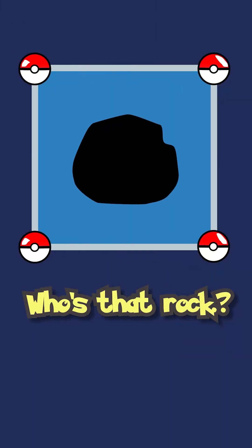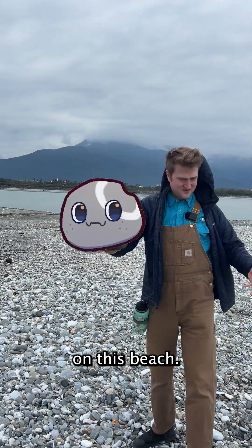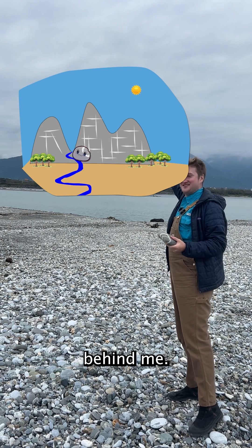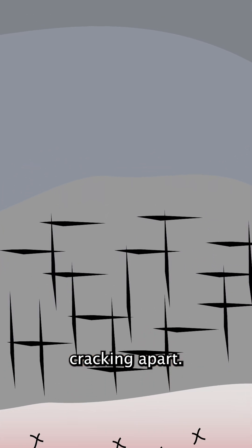Who's that rock? It's a beach cobble! How did that circle get there? Let's talk about this rock first. Before they were on this beach, these pebbles were parts of bigger rocks — part of that mountain behind me. And before that, they were underground, getting heated up and squeezed in every direction, cracking apart.